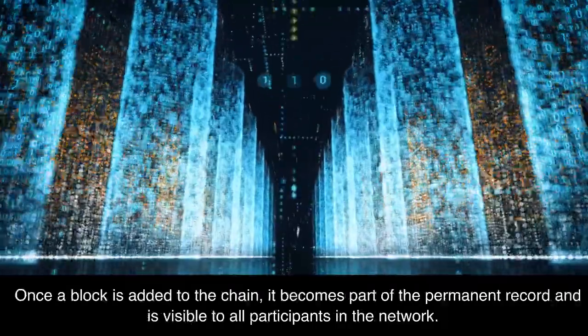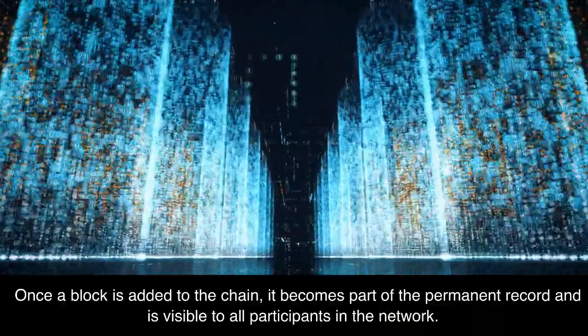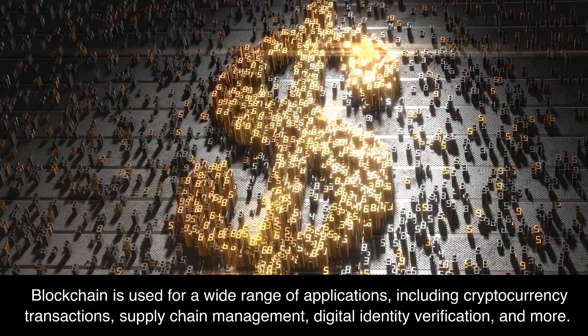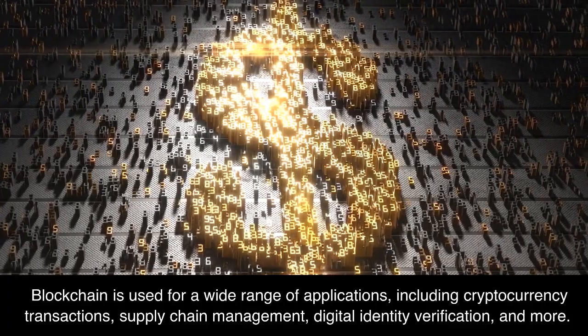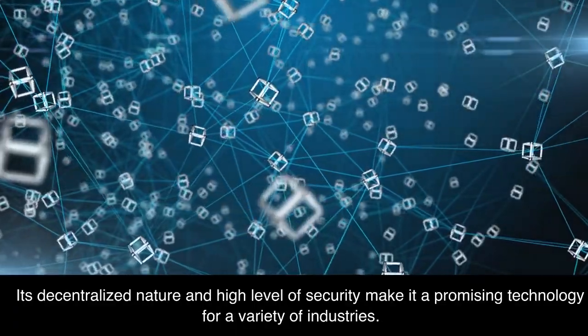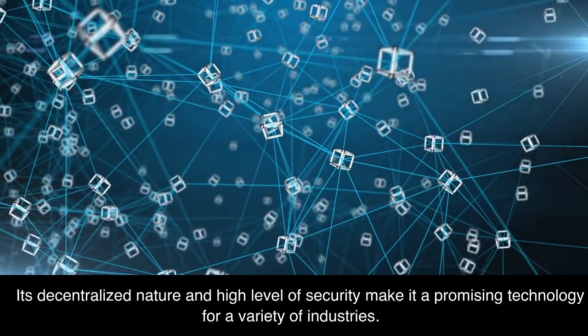Once a block is added to the chain, it becomes part of the permanent record and is visible to all participants in the network. Blockchain is used for a wide range of applications, including cryptocurrency transactions, supply chain management, digital identity verification, and more. Its decentralized nature and high level of security make it a promising technology for a variety of industries.